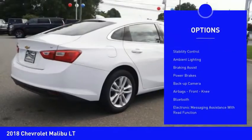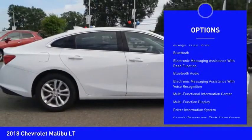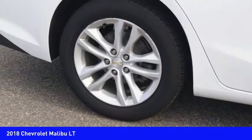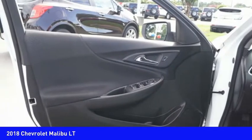Power windows with safety reverse, traction control, stability control, ambient lighting, braking assist, power brakes, backup camera, airbags, front knee airbag, Bluetooth, and electronic messaging assistance with read function.